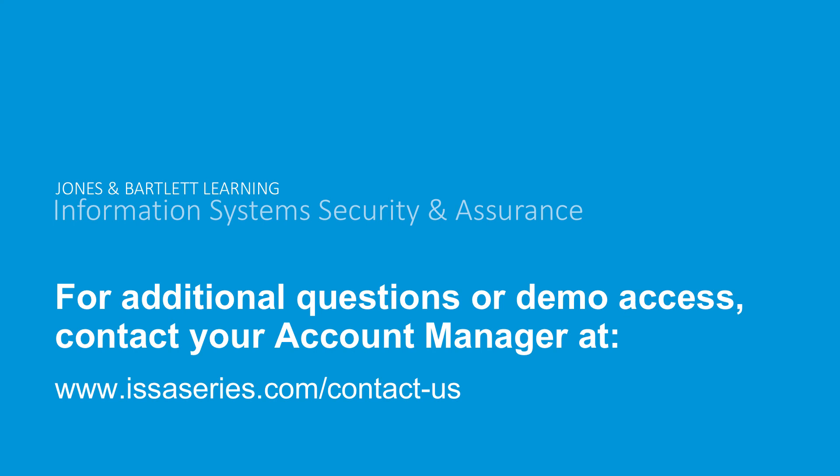Thank you, everyone, for your time and for calling in. We hope you're as excited as we are about these products. Please reach out if you have any questions or if you'd like to talk about it further. Thank you very much.